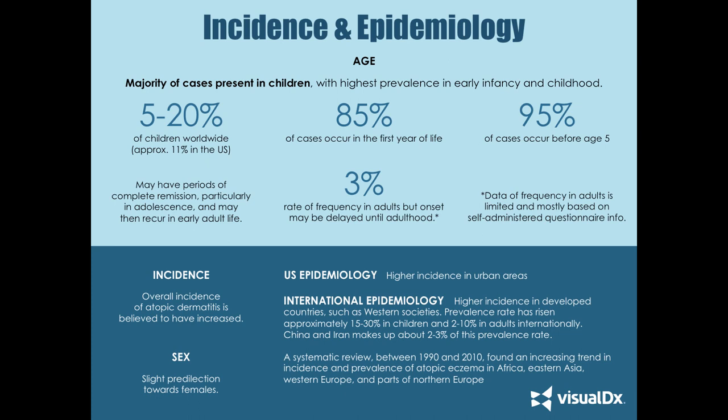We do think that incidence of atopic dermatitis is increasing. There may be a slight predilection toward females being diagnosed, and in the U.S. there is a higher incidence in urban areas. Internationally, higher incidence is developing in Western societies. In Eastern Asia, Africa, Western Europe, and northern parts of Europe, there may be an increasing trend as well.